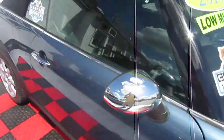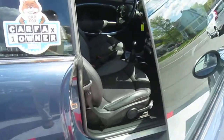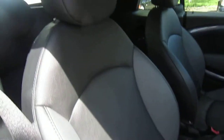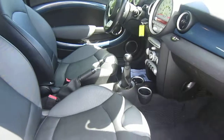This 2010 Mini Cooper just had new brakes and rotors installed in our shop and a fresh synthetic oil change. It has a full leatherette interior. It is a six-speed manual.